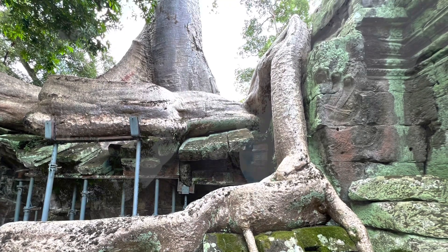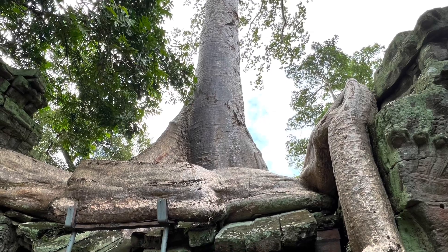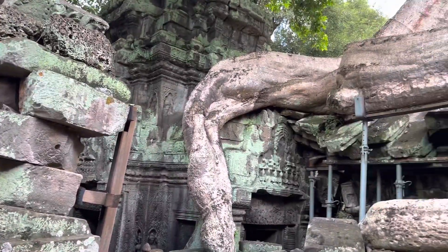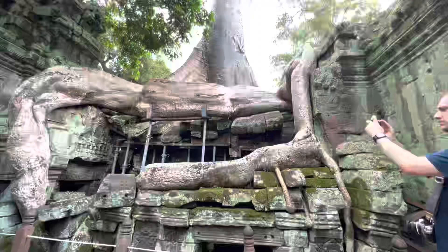This temple was built in the 12th century and abandoned from about the 15th century. It was left untouched for hundreds of years until it was rediscovered sometime in the 19th century.